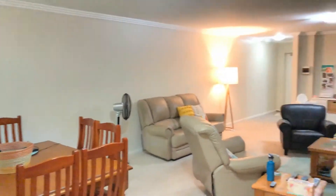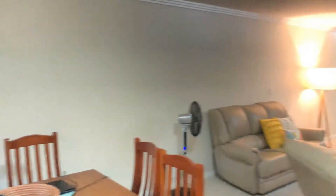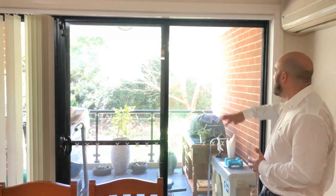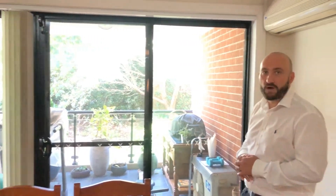Really large dining and lounge area. We've got access here to the front balcony — there are two balconies in this one, one from the living area and one from the bedroom, which I'll show you in a minute. Once again, incredibly private right the way around.